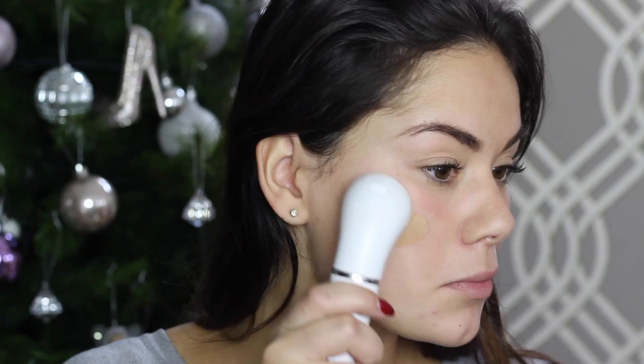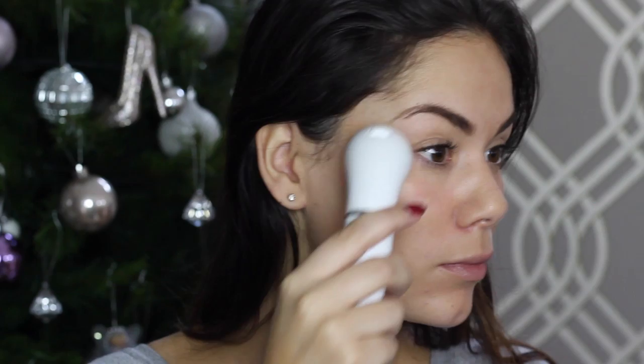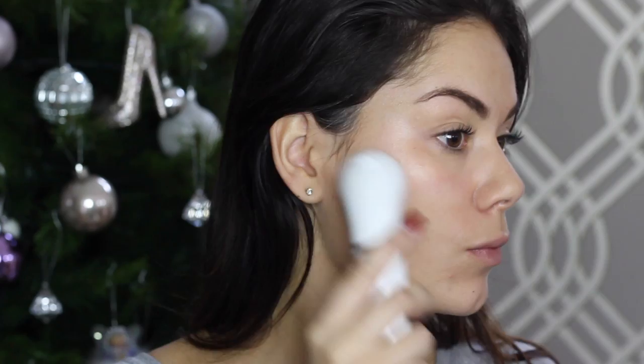Picking up my Braun Face Bar again, I'm taking my Elizabeth Arden Prevage foundation, which I love for a glam night out — it's just a more luxurious product and it makes my skin look so good. The great thing about the face bar is it can double up for skincare and makeup. I'm using it to apply my foundation, and you can use it every day to buff in any cream bronzers, blushes, or concealers as well.